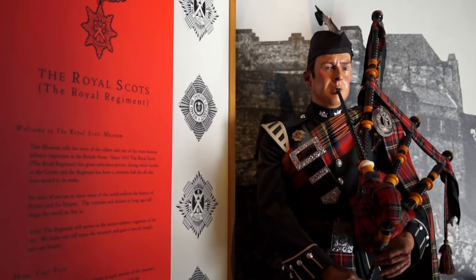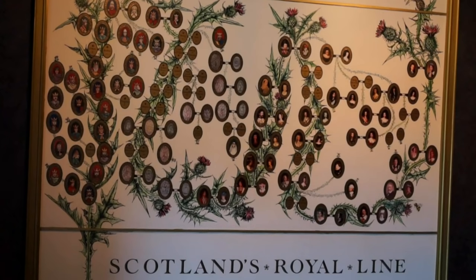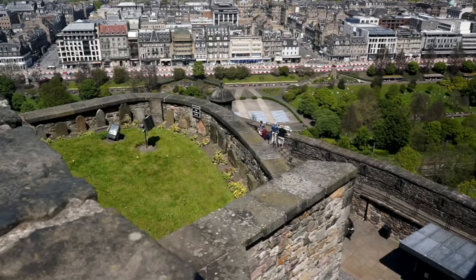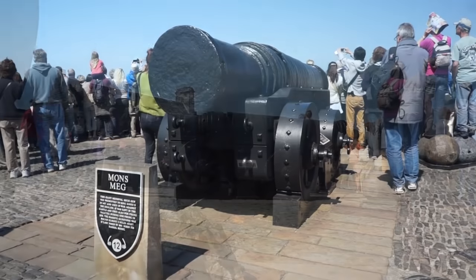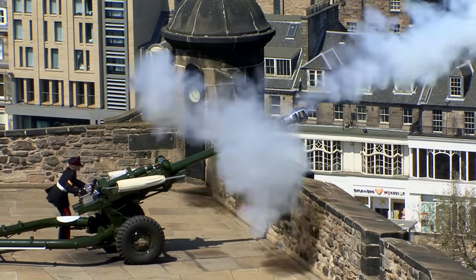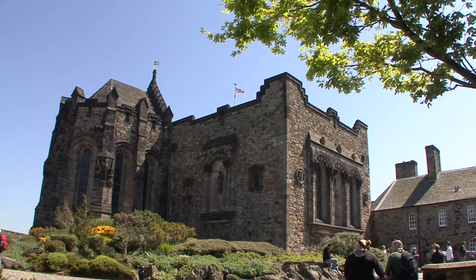The Regimental Museum of the Royal Scots commemorates the oldest infantry regiment of the British Army, founded in 1633. At precisely one o'clock each day, a cannon shot rings out — a daily tradition since June 1861, and the residents of Edinburgh set their clocks accordingly.